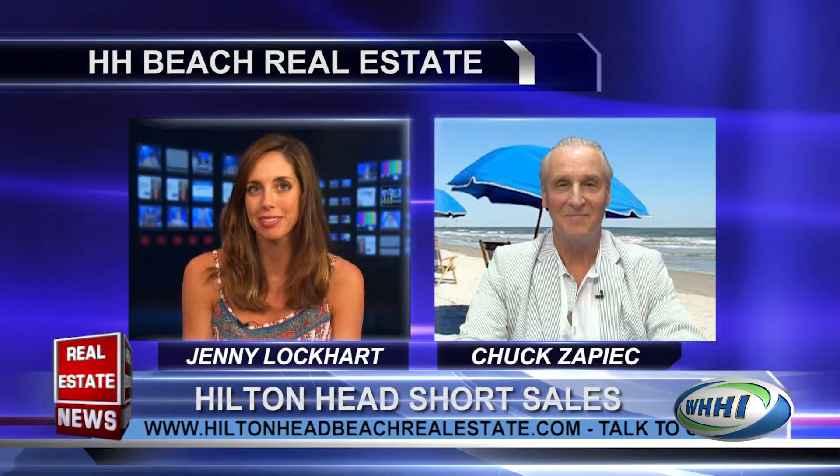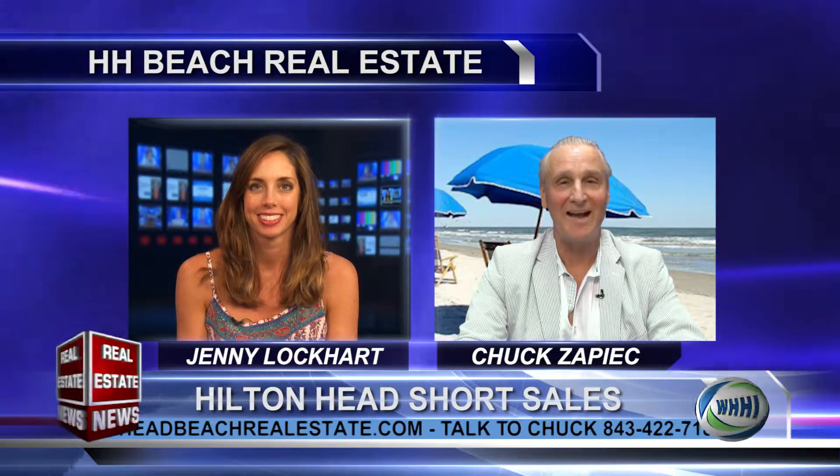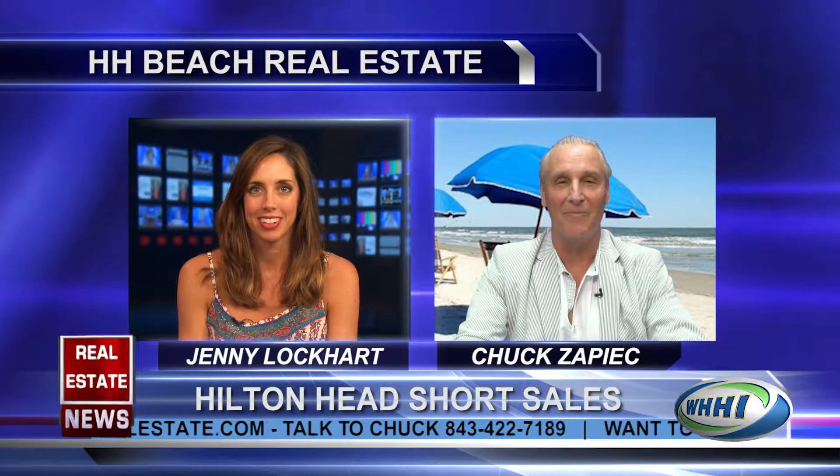Welcome back to the Real Estate News. Joining me now is Chuck Zapek, broker in charge for Hilton Head Beach Real Estate. Welcome, Chuck. Great to be back, Jenny. We have our own real estate firm now. I know. You've been up to really exciting things. So tell us about your new firm.